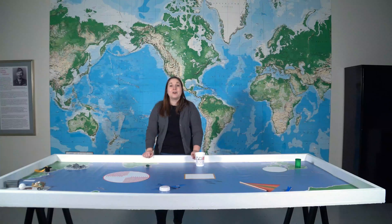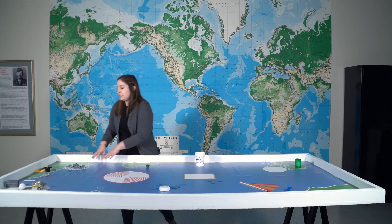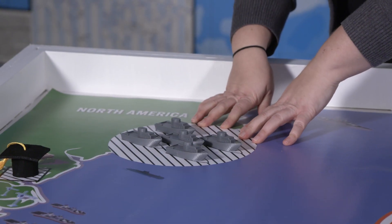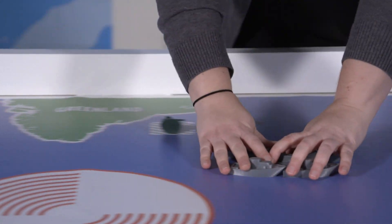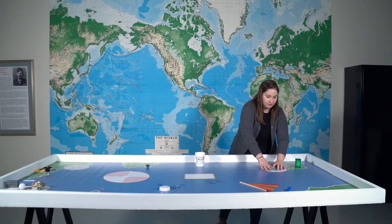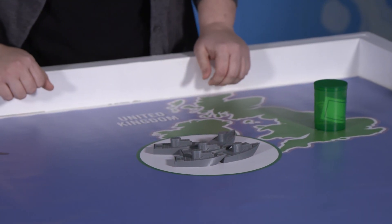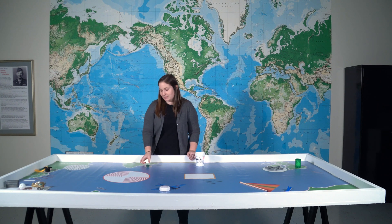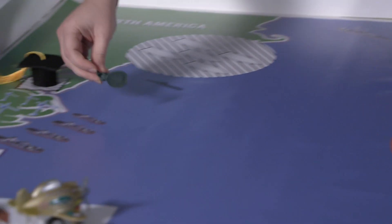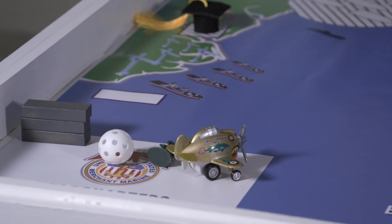Our first mission is move the convoy of ships. We're going to take these five ships from the port in North America and move them as a group to the green circle here in the United Kingdom. Our next mission is rescuing the soldier — we're going to take our army man right here and take him back to headquarters and drop him off there.